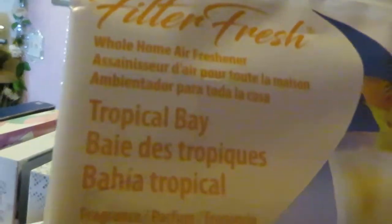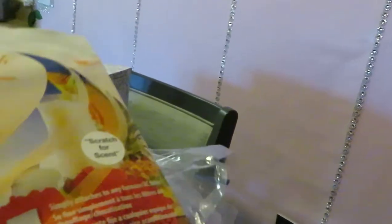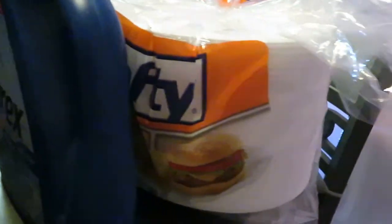I got this FilterFresh Whole Home Air Freshener — Tropical Bay scent. Smells good. It's something you put in your AC filter and the smell goes through your whole house. I thought that was awesome. I wish I could have found more but that's all I found. And random — I got some Hefty paper plates, the 100-count for $4. Nothing special, I just needed paper plates for the house.